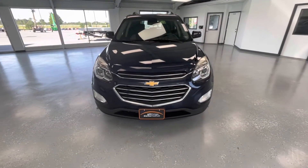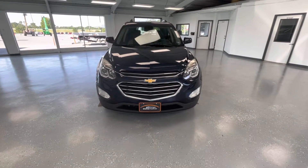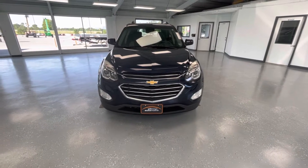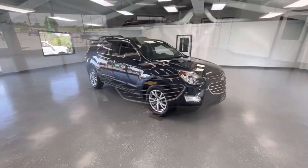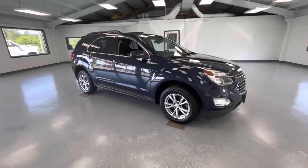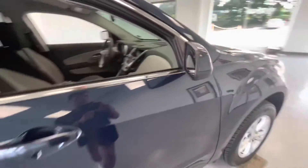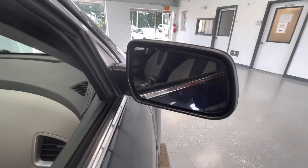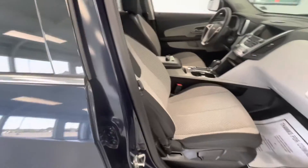Starting here at the front end, you'll notice the black grille insert along with the chrome trim and the black accents along the bottom. You'll also notice those beautiful LED headlights. As we make our way to the side, you'll notice the new tires all the way around, just like every other vehicle here at All Things Automotive. I do want to point out that your mirrors will be heated.